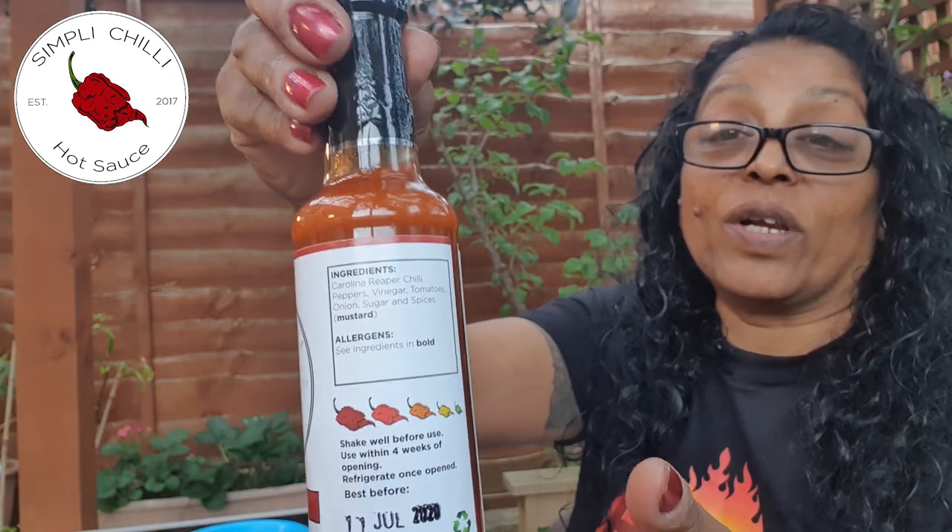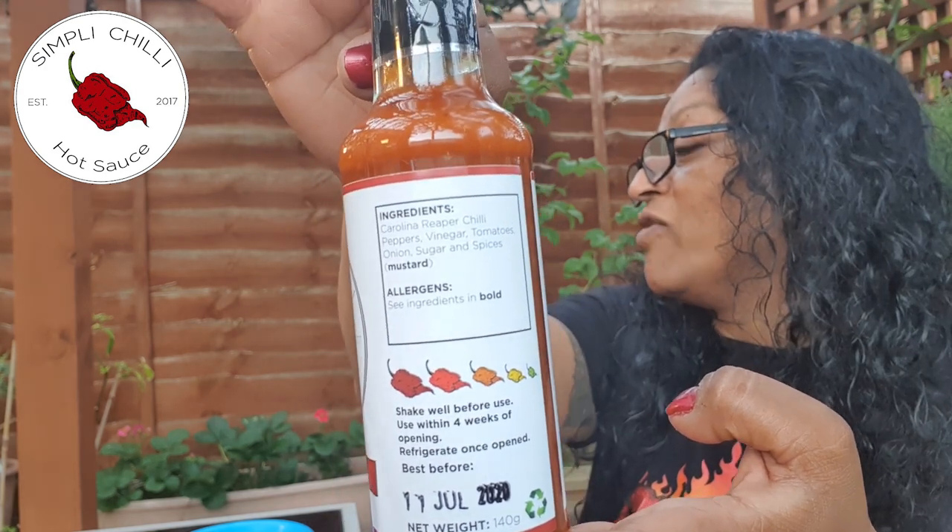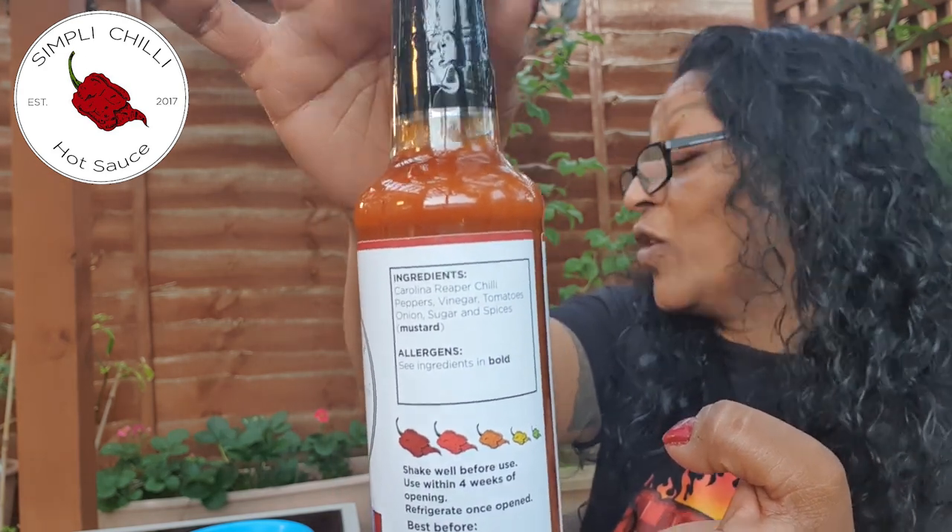The other one I'm going to do by Simply Chilli - oh my God, it says Extreme Heat. Now, both of these have got reapers; they're reaper sauces. So Extreme Heat, Simply Chilli. I'll show you the heat-o-meter on the bottle. Look at that - four, nearly five chillies. That's hot! So I'm going to do the mild one first, obviously.